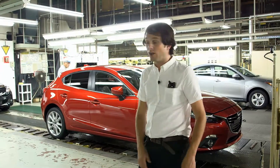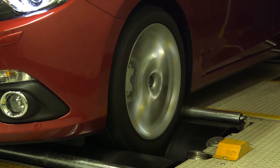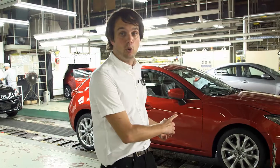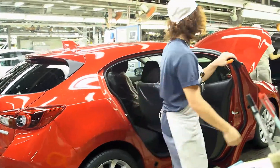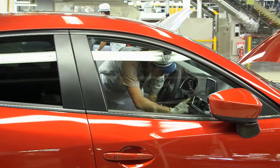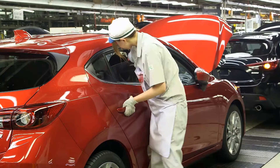And here we have our red car — it's just past all the computer tests, and now it gets even tougher for the poor Mazda 3. Check out the people in the white caps; it's their job to give the Mazda 3 a fingertip search all over the car to ensure quality is perfect.